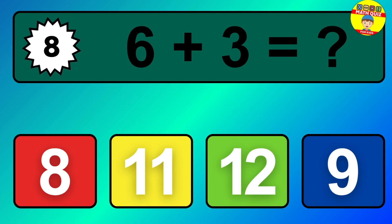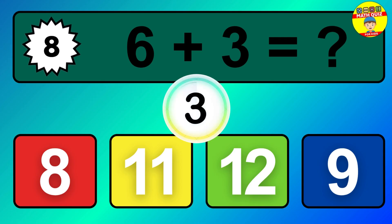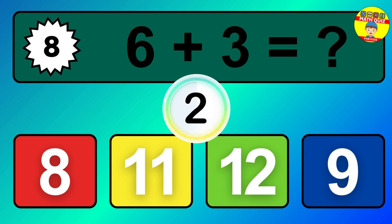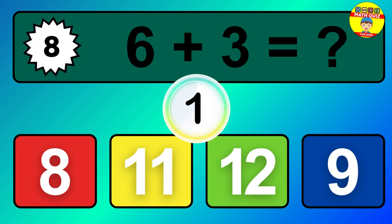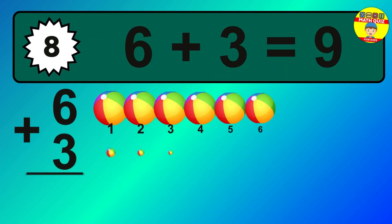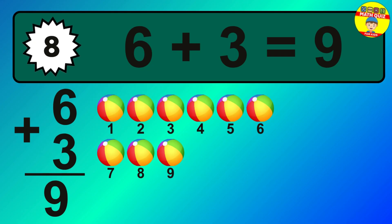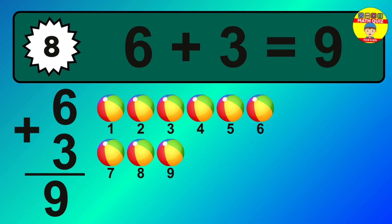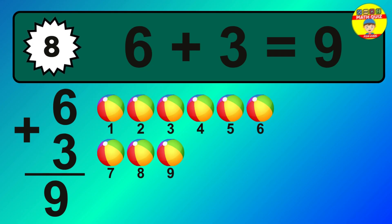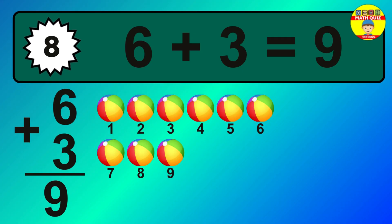Question 8. 6 plus 3 equals what? The answer is 6 plus 3 is 9. Let's count it: 1, 2, 3, 4, 5, 6, 7, 8, 9.